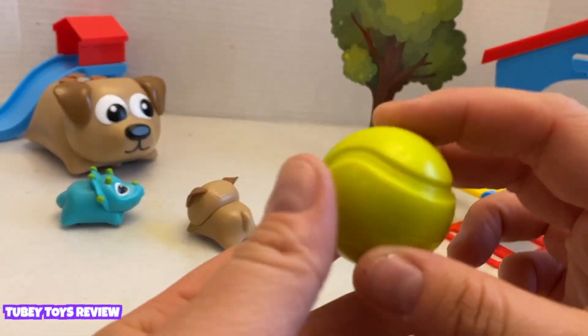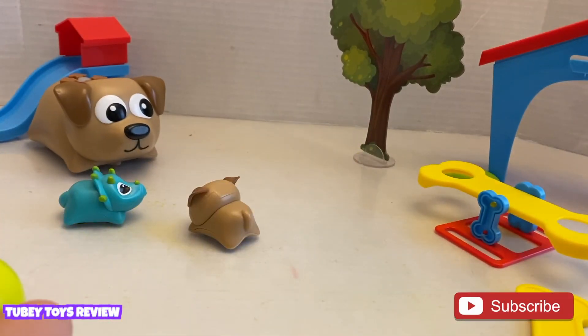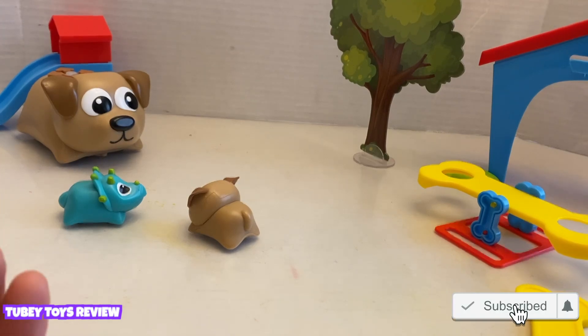Coding Critters are your first coding friends. They each come with their own little pet.